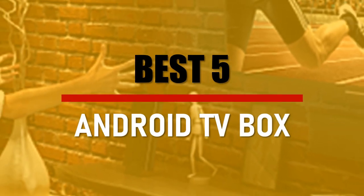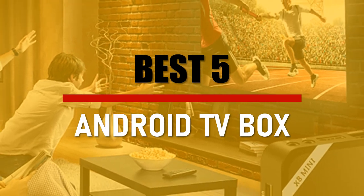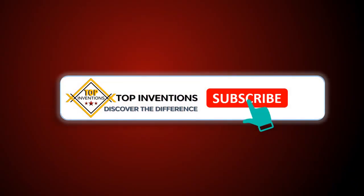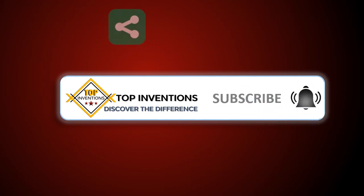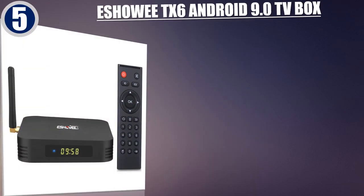In this video we are going to check out the best 5 Android TV boxes. Let's see the features to find the best ones.